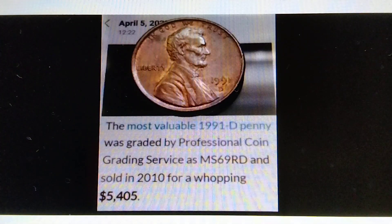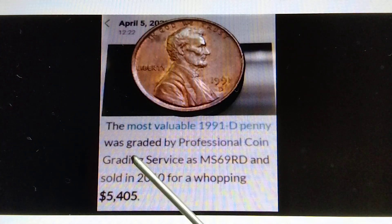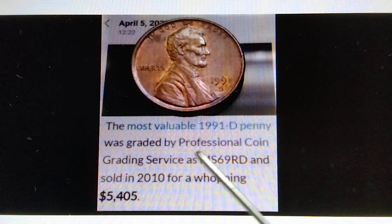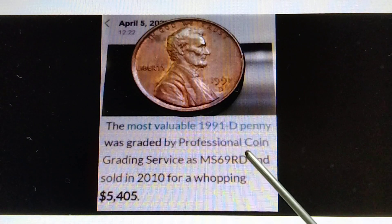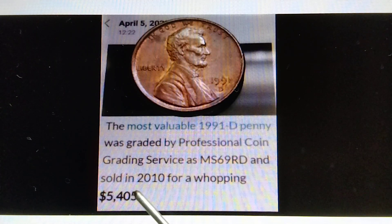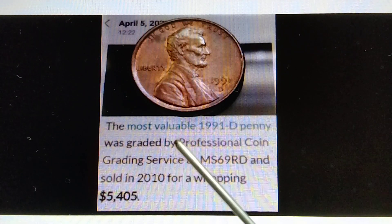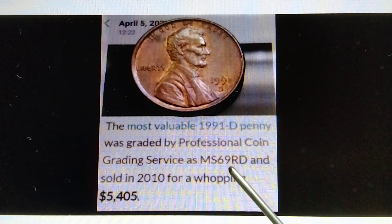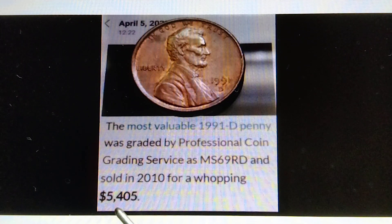Moving on to 1991D. The most valuable 1991D Penny was graded by Professional Coin Grading Service as MS69RD and sold in 2010 for a whopping $5,405. The most valuable 1991D Penny graded MS69RD is already worth $5,405.